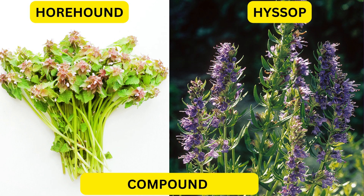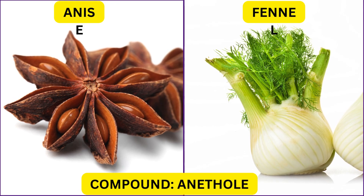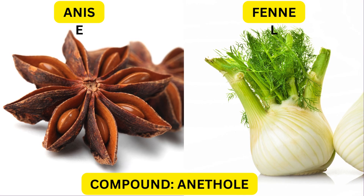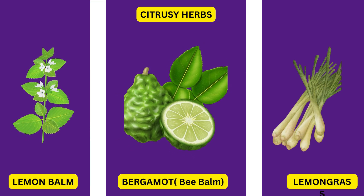Take horehound and hyssop, for example — both are beneficial for the lungs, thanks to the compound rubian, which they share. Anise and fennel, on the other hand, have anethyl in their essential oils, giving them that licorice flavor and aroma we all love. And let's not forget the citrusy herbs, all carrying the fragrant notes of citronellol and citril.